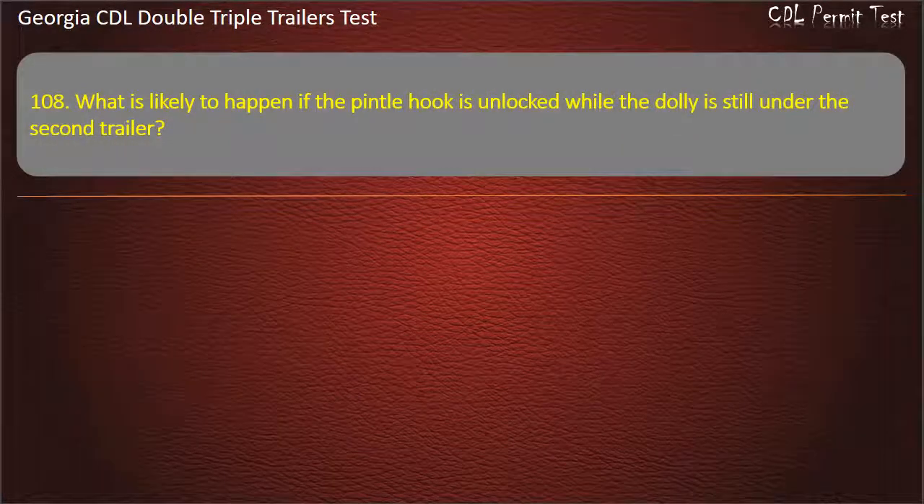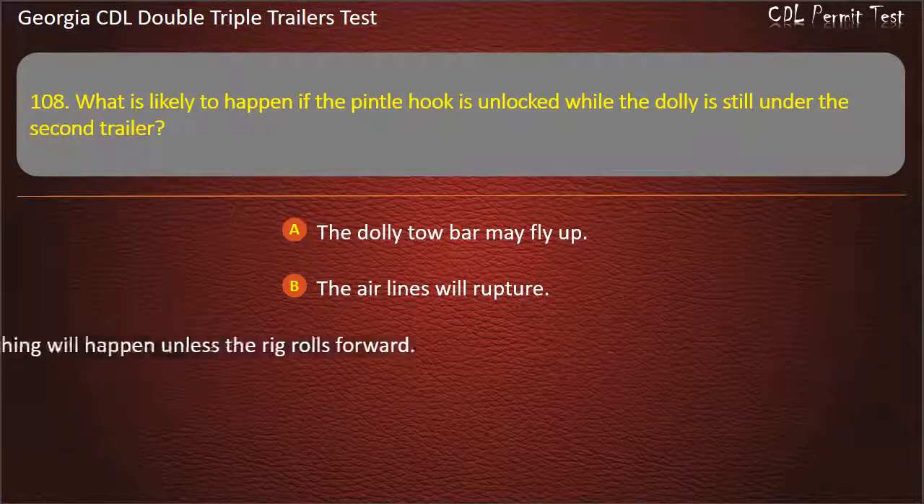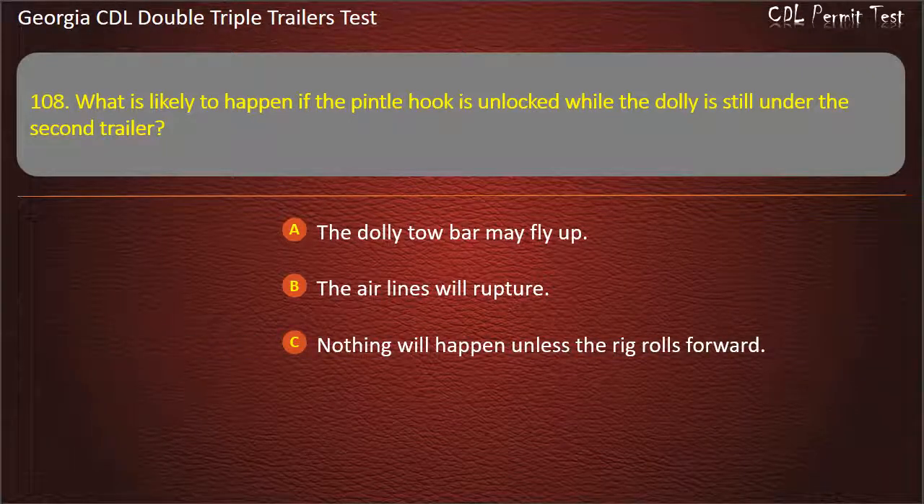Question 108: What is likely to happen if the pintle hook is unlocked while the dolly is still under the second trailer? Options: The dolly tow bar may fly up. The air lines will rupture. Nothing will happen unless the rig rolls forward. Answer: The dolly tow bar may fly up.